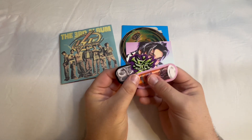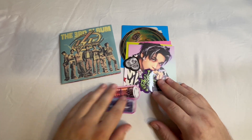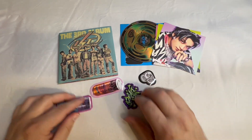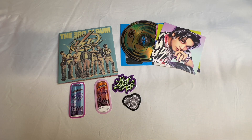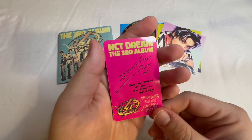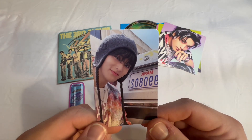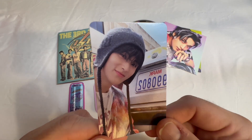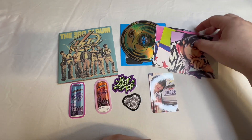We got four stickers — these should all be the same as well. Two cans, NCT Dream, and the little heart. And then for the Walmart version, we got Mark — my bias! It even says his name, though it's printed backwards. So that's everything in the Walmart version.